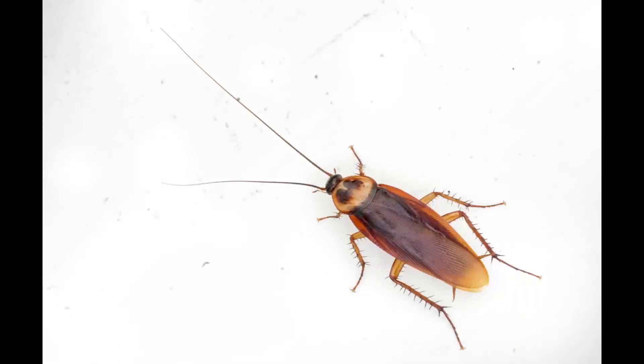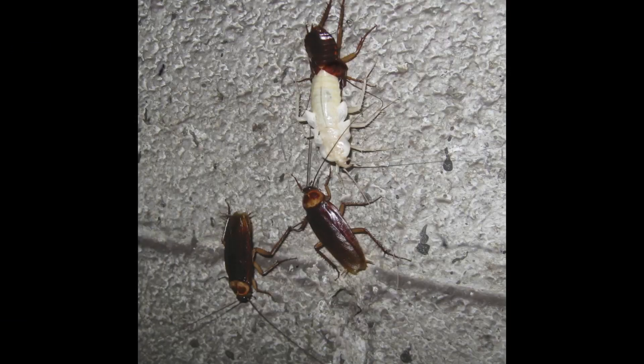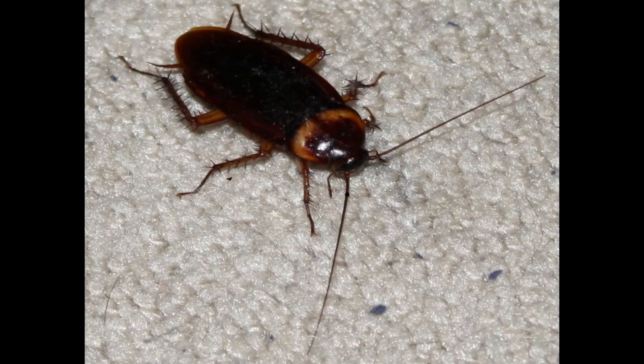The American cockroach, Periplaneta americana, is the largest and one of the most resilient cockroach species commonly encountered in the United States. Despite its name, this species is not native to North America. Genetic and historical evidence suggests it originated in tropical Africa and spread globally through trade routes centuries ago. Today, it thrives in warm, humid environments and is especially common in urban infrastructure such as sewers, basements, boiler rooms, and food storage facilities.